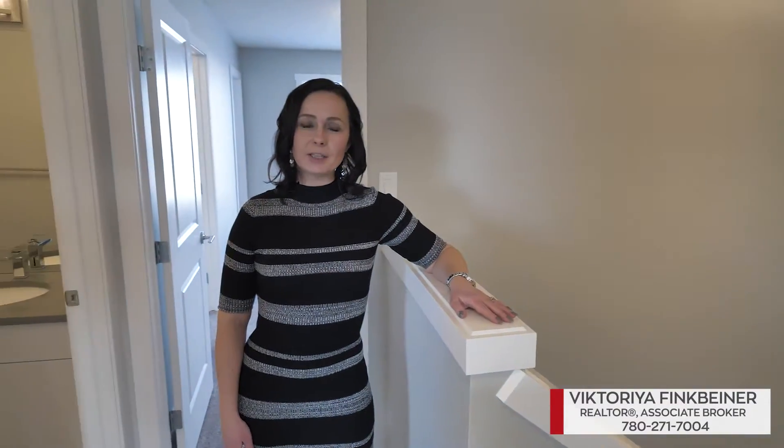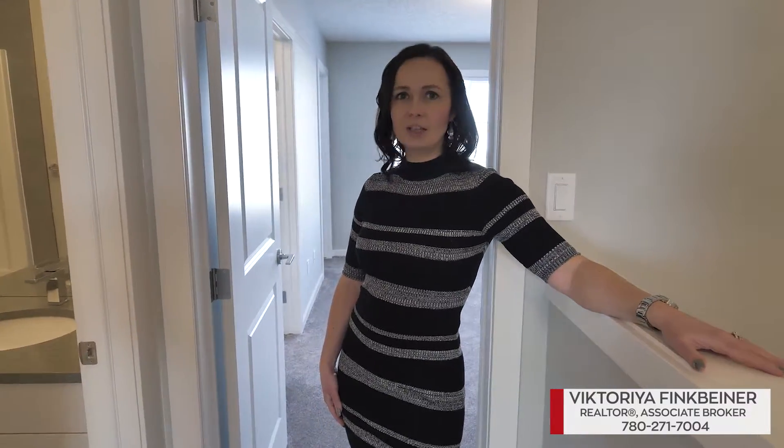And upstairs you'll find three spacious bedrooms, upstairs laundry, four-piece bathroom, and a master bedroom with a beautiful ensuite and a walk-in closet.